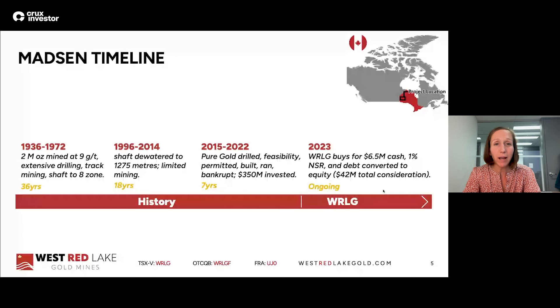Quick backstory on the Madsen mine, because this helps you understand why we're able to do what we're doing. Madsen is a mine in Red Lake, Ontario — a really high-grade gold district. It operated for several decades, producing 2 million ounces of gold at a grade of 9 grams per tonne. It's a high-grade mine with a shaft going down to almost 1,300 meters. These historic miners knew they were into a good thing. Then the gold price fell off in the seventies, the mine shut down, and it had gotten deep and full of water.